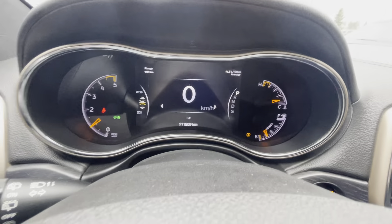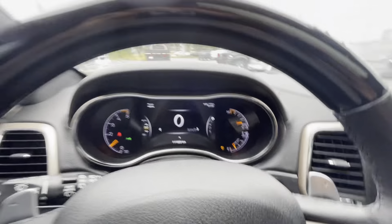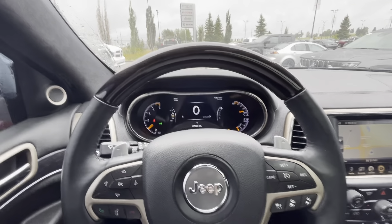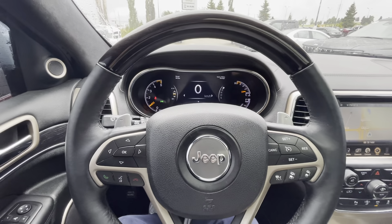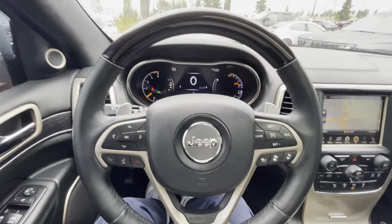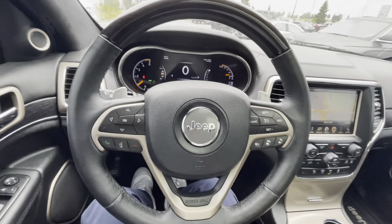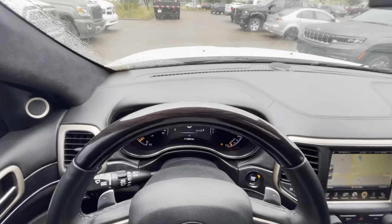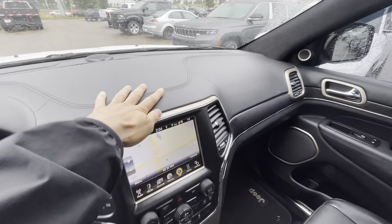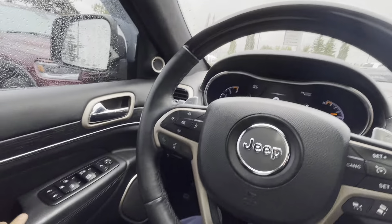For summertime and wintertime you are set — the heated steering wheel already feels nice because it is pretty chilly out today and it works very well. I also confirmed the air conditioning works too, which I always like to confirm because with any pre-owned vehicle there's always a chance it might need an AC charge, but this one is fully functional.